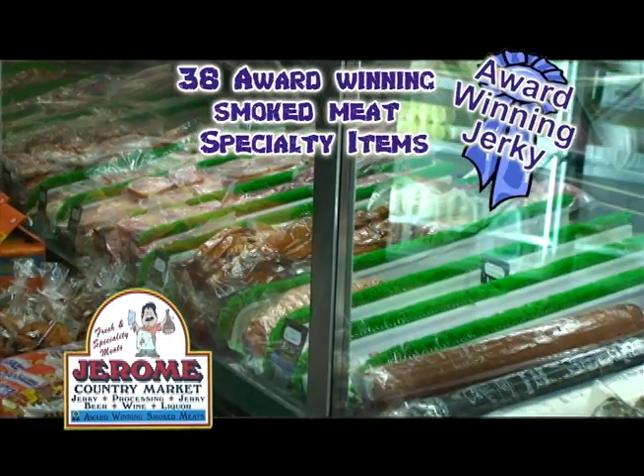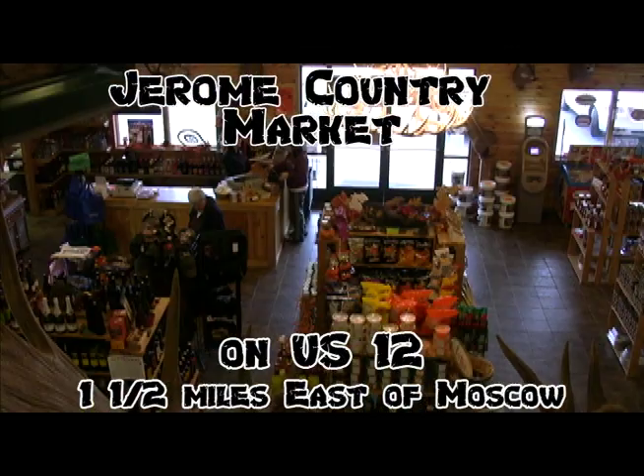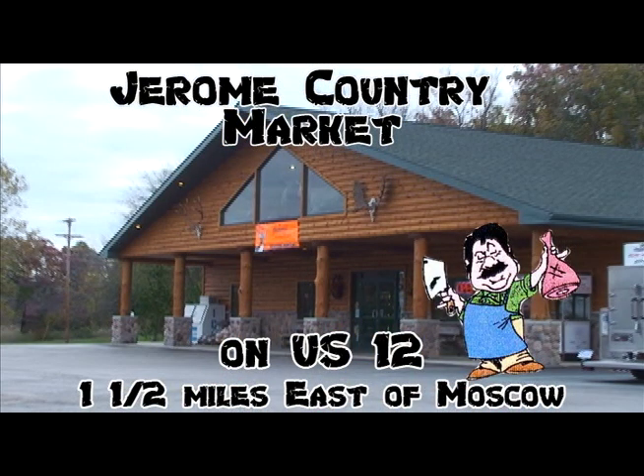Yes, we can process your deer here at Jerome Country Market. We offer 38 award-winning smoked meat specialty items. Jerome Country Market — we sell taste, one bite at a time.